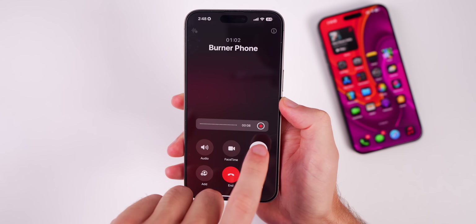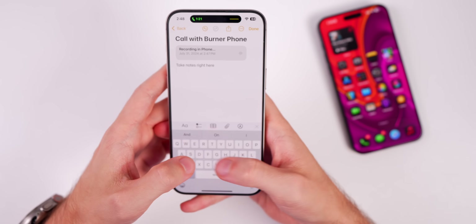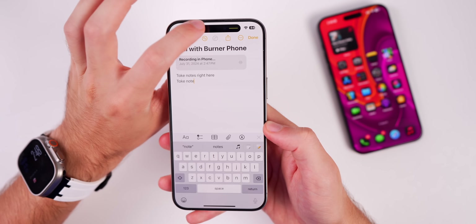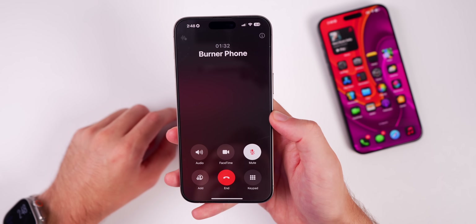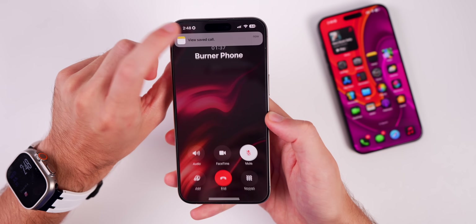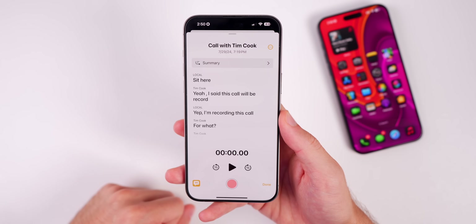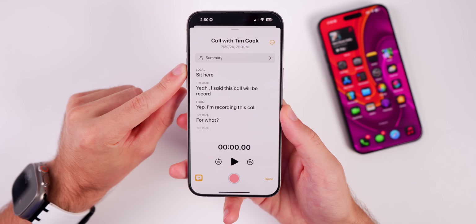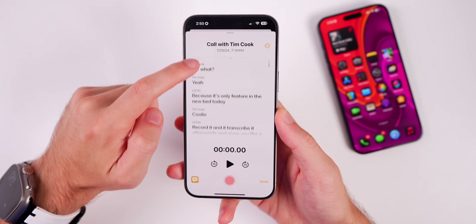You can end the recording without ending the full phone call, and you can take notes inside the phone call while it's still being recorded and transcribing separately. Once you end the call or recording, you can view the saved call. In the Notes application you can tap on the transcription — it shows what you said labeled 'Local' and what the other person said — and you can scroll down to see everything.